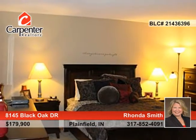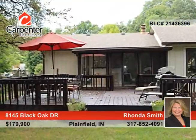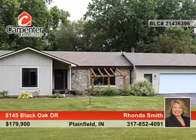Rhonda Smith has the keys and would love to show you everything that this home has to offer. Call now to schedule your private showing before this home is gone.